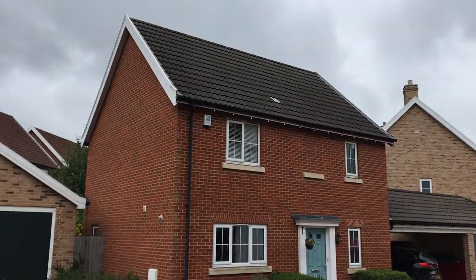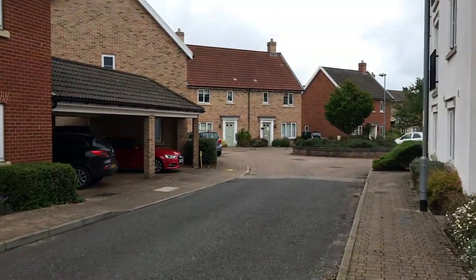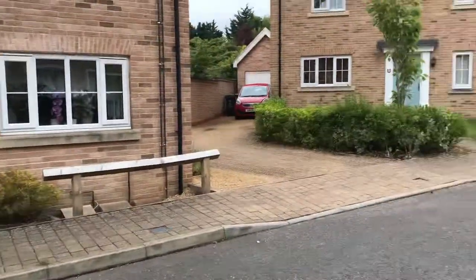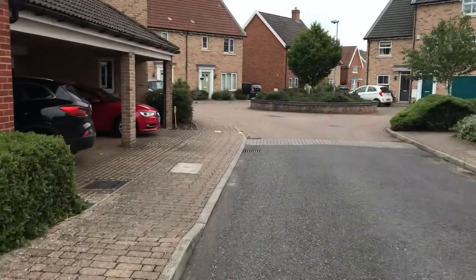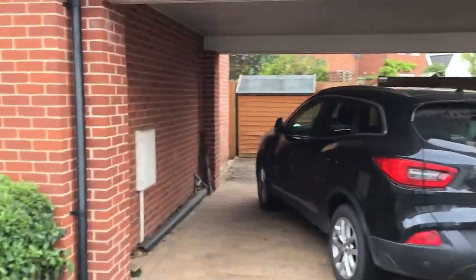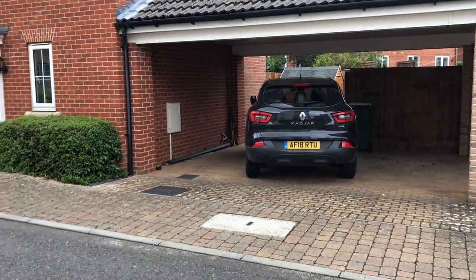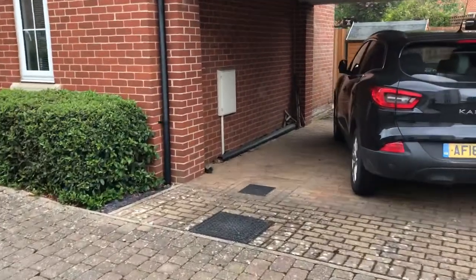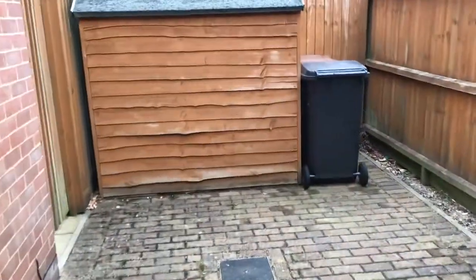This is the front of the property — a traditional build. The development was built roughly ten years ago by renowned local developer Abel Homes, and consists of a range of modern three and four-bedroom properties, as well as some two-beds. This is the parking area here — you can see parking for two, maybe three cars, with a push underneath the carport.